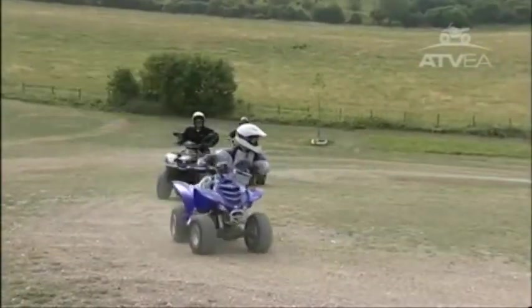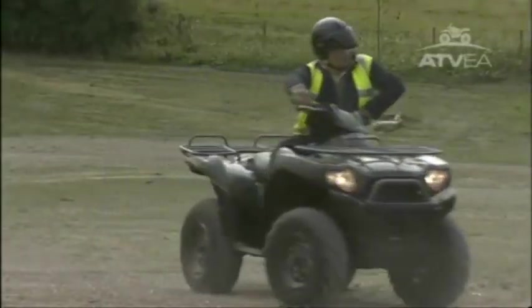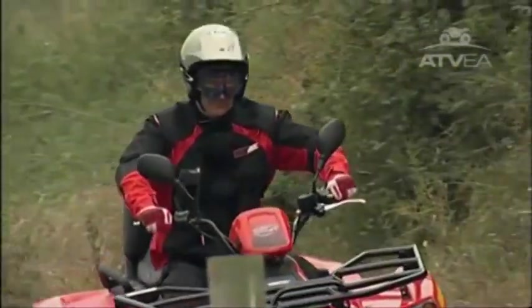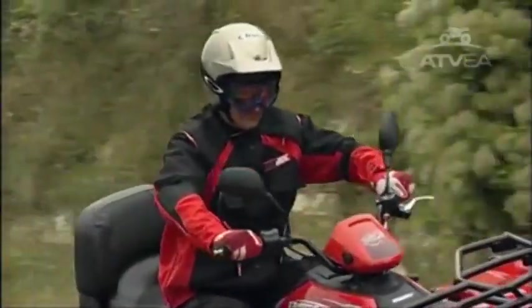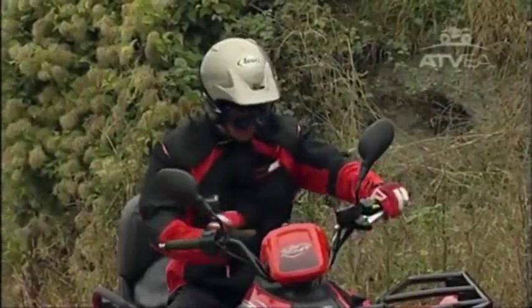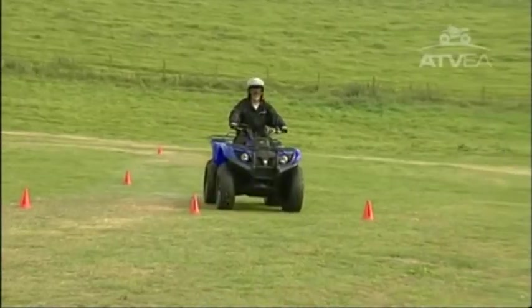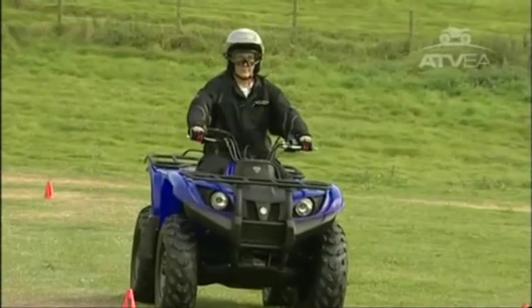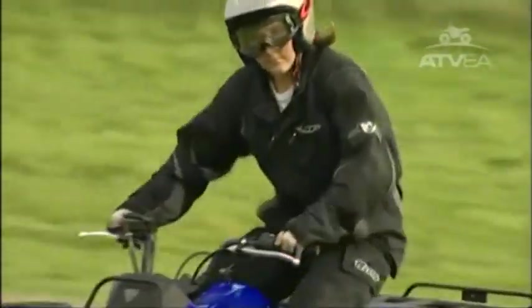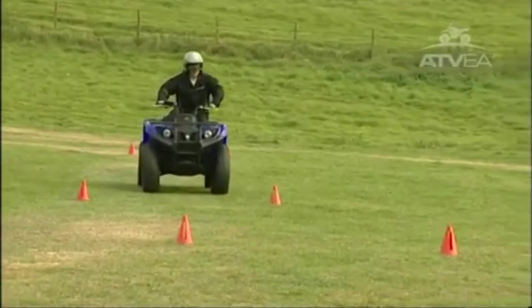Remember to always ride within the limits of your ability. Never attempt maneuvers that you don't feel confident with. You must be able to stop your ATV quickly or swerve to avoid unexpected hazards when out riding, so it's a good idea to practice this too. To stop your ATV quickly, keep your head and eyes up. Apply the brakes firmly without skidding and stop in a straight line. To swerve round a hazard, keep your eyes up and shift your weight to the inside of the turn. Never brake when swerving, and keep your feet firmly on the footrests to stop the ATV tipping over.